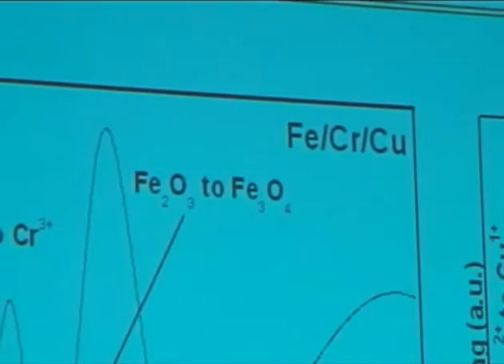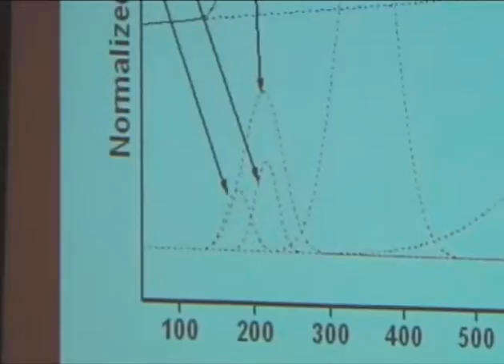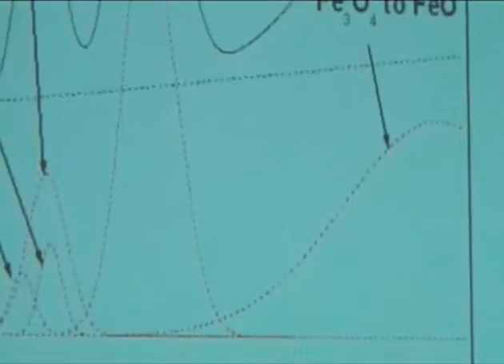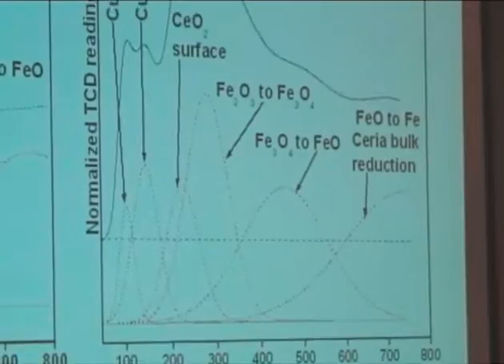To observe the reduction behavior of hematite to magnetite and magnetite to wüstite, we performed TPR studies. The patterns are very complicated because we have three metals involved. Hematite undergoes almost four transitions, chromium undergoes two, and copper undergoes two. So the patterns are very complicated, but we tried to fit them using fitting software. Let us start with iron-chromium-copper. Copper undergoes reduction in two stages: from Cu²⁺ to Cu⁺ and Cu⁺ to Cu⁰. Then chromium reduction, then hematite to magnetite, then magnetite to wüstite.